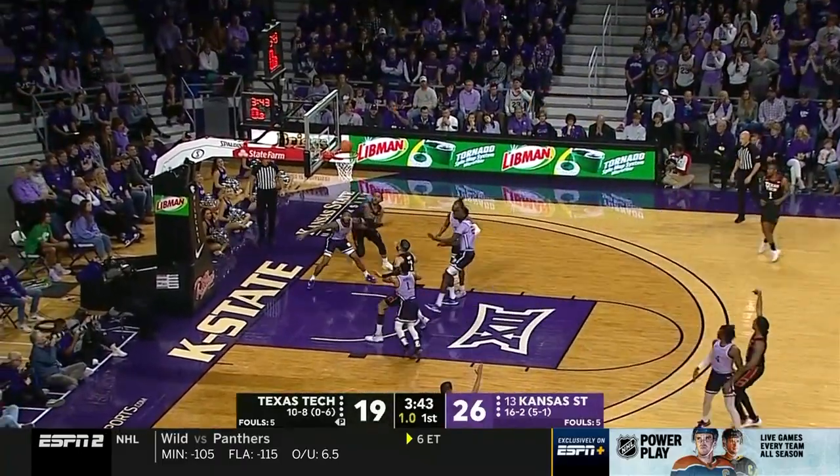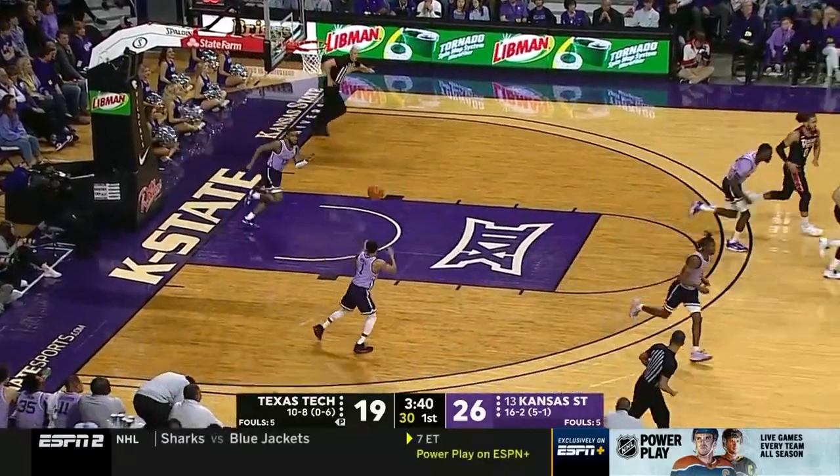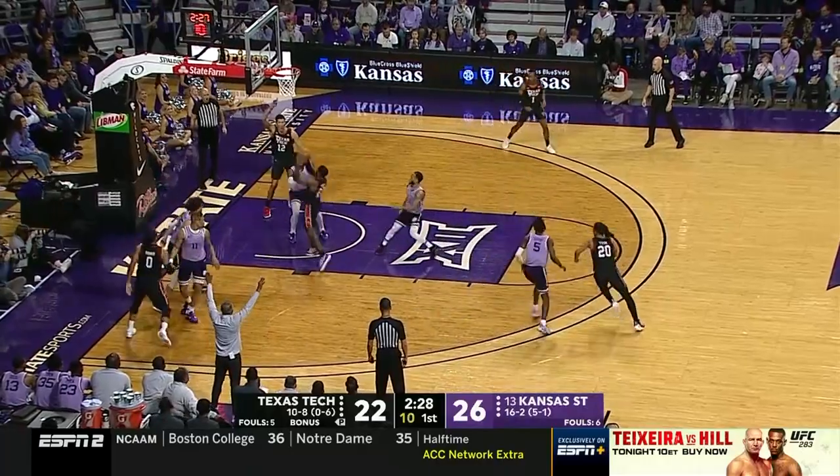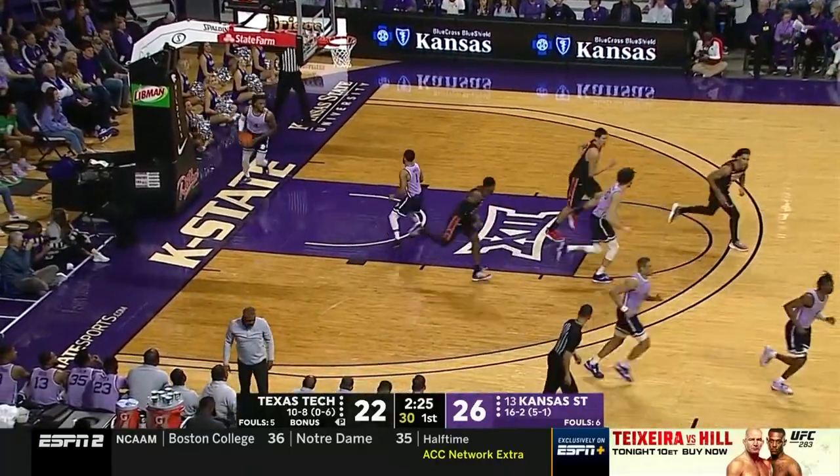Tyson deep three — got it! Big shot there from Jalen Tyson. O'Banner closed down. Nice cut from Harmon over the top. It's a good finish over Tykee Green.